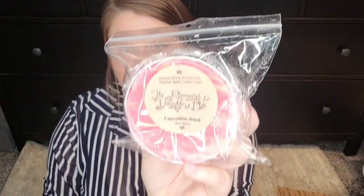Concession Stand is my next soufflé. This is summer scoop funnel cake, caramel apple, and cotton candy. I've had a lot of carnival scents but I don't think I've had one with summer scoop in it. I really like this — I love summer scoop, I feel like that's a really nice strawberry scent. That caramel apple is not too strong; sometimes it can just overwhelm a blend, but this smells like I can smell all the scents. This might be one of my favorite carnival/circus/fair type of scents that I've smelled so far. That one is called Concession Stand.